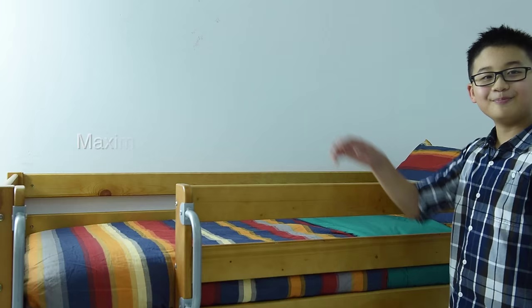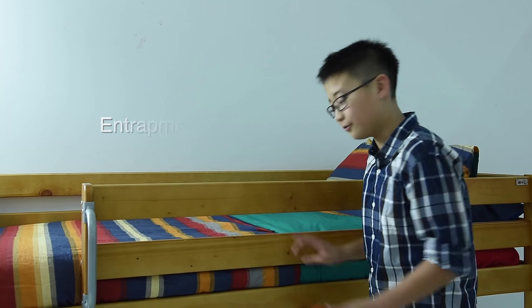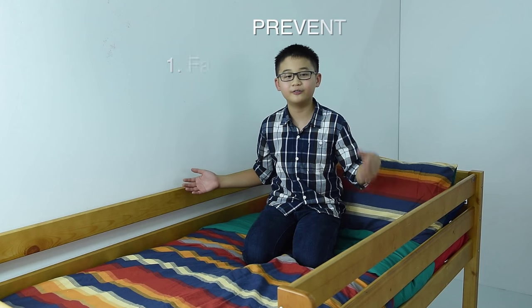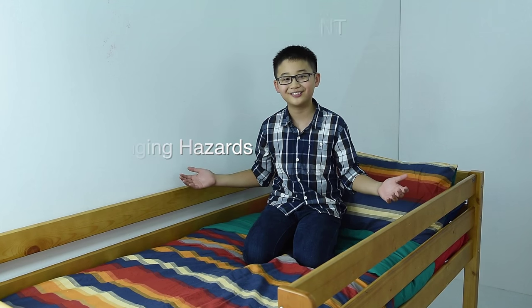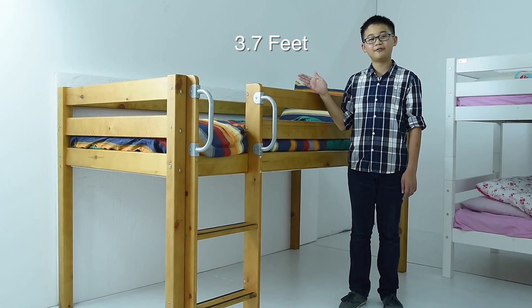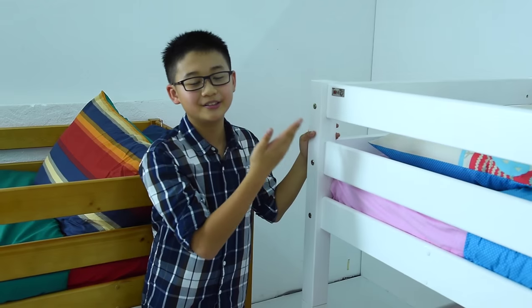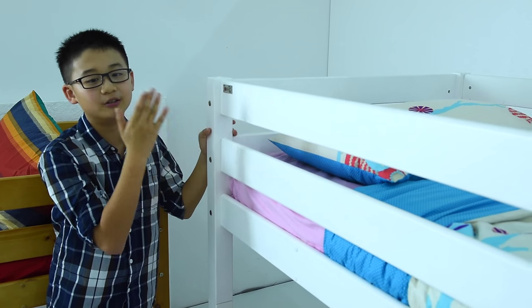Important safety features of the Tomato Kid's bunk bed include: maximum 2.95 inches guardrail gaps to prevent the risk of entrapment and strangulation; guardrails on top sides of the upper bunk prevent falling, entrapment and hanging hazards; bed height of only 3.7 feet prevents serious fall injury; slot holes designed with minimal protrusion reduce risk of clothing catching onto corners.